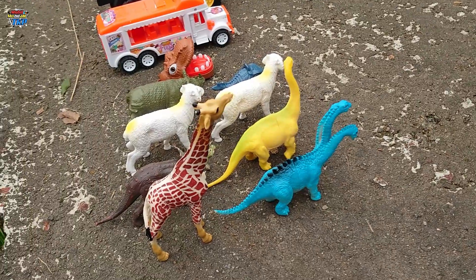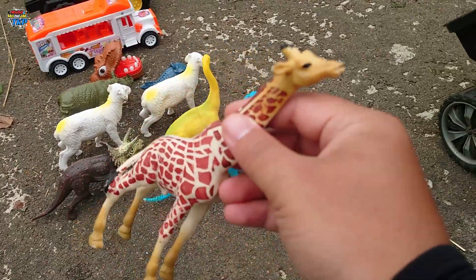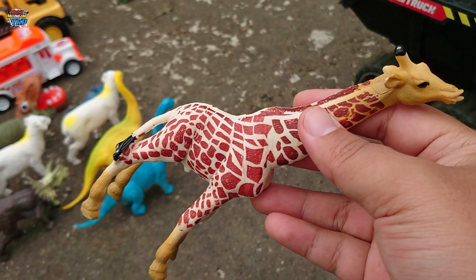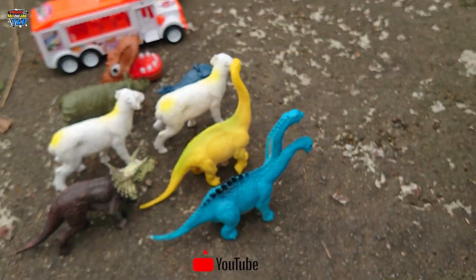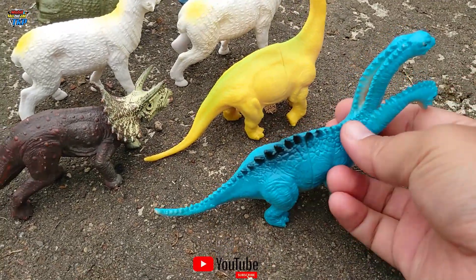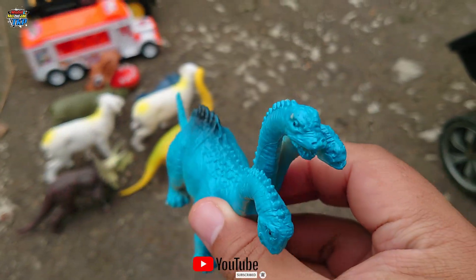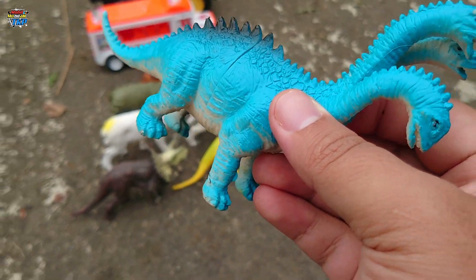Lihat, disini ada jerapah teman-teman, atau zirap. Wih, mantap! Ada Gidorah teman-teman, Gidorahnya berwarna biru, wihihihih! Polanya ada tiga ya.